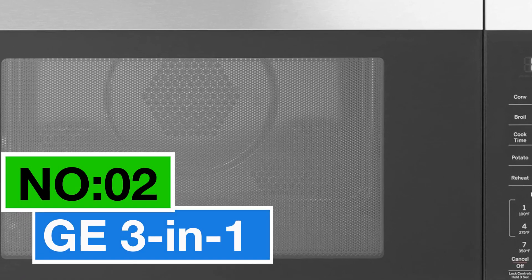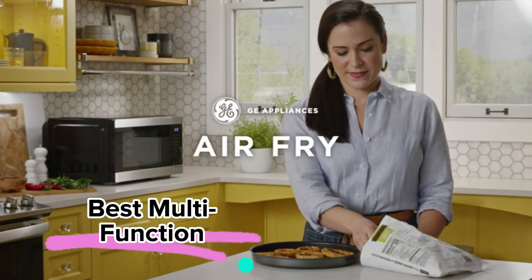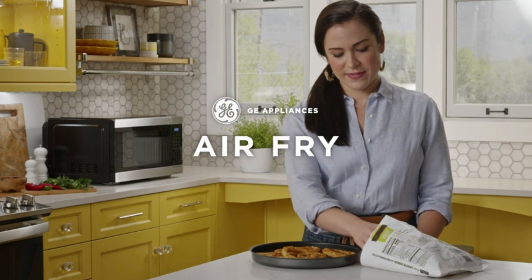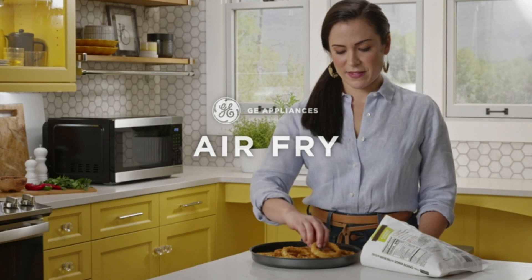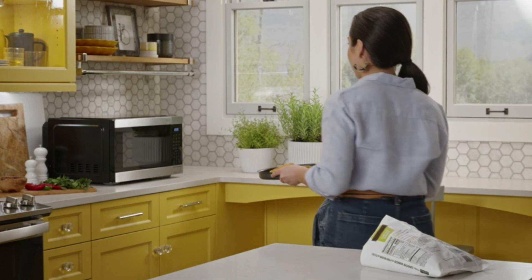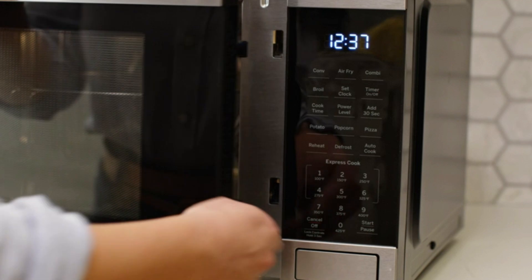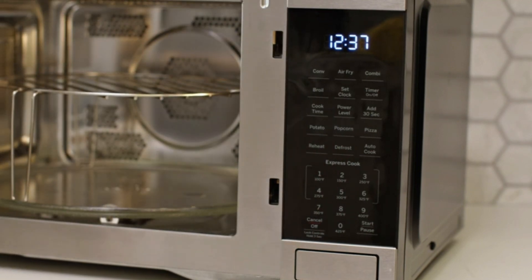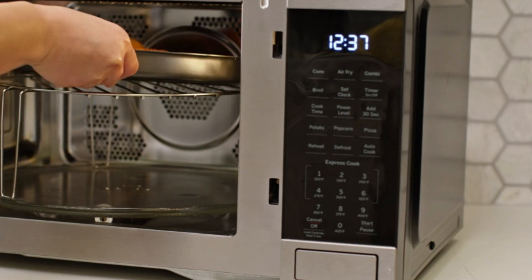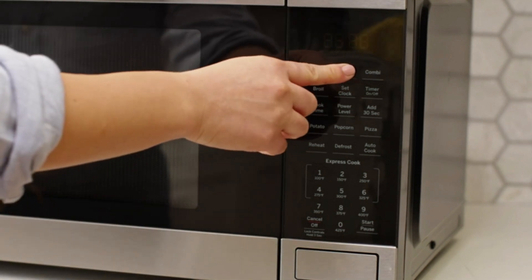Number two: the GE 3-in-1, my go-to for the best multifunction microwave oven. It's from the trusted brand GE, sporting a sleek stainless steel finish that blends seamlessly into any kitchen. With a 1 cubic foot capacity, it's perfect for residential use and sits right on the countertop. The air fry mode is a game-changer, letting you cook up healthier and crispier versions of your favorite dishes in no time. And if you're aiming for that golden brown perfection, the convection mode with its special rack ensures even heat distribution.